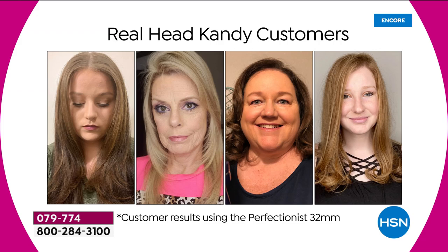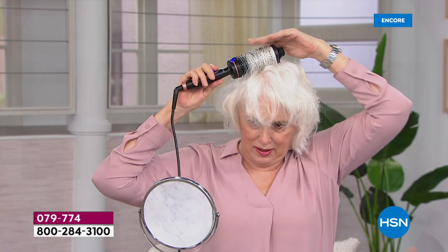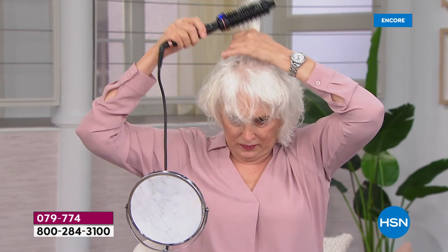Let's have some fun because we all want big hair — big hair is never out of style. A lot of times we don't know how to get that amazing volume unless we section it off and blow dry it, which takes a lot of time.